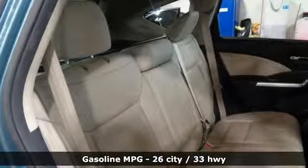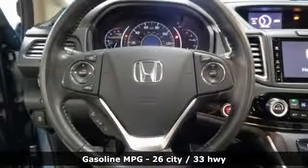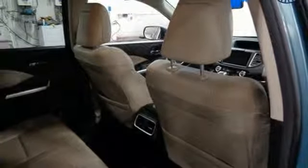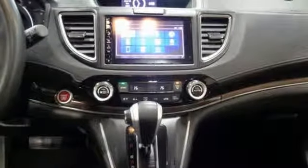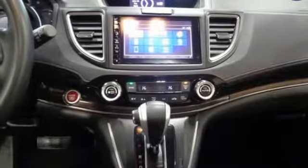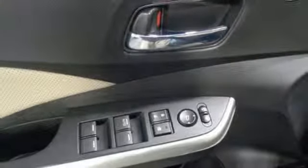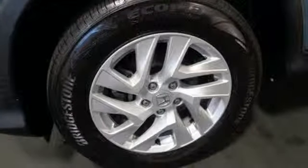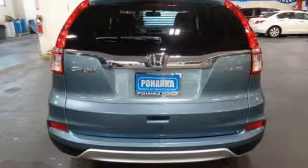It boasts an impressive list of features like these: streaming audio, doors and push button start proximity key, front heated leather bucket seats, auto dimming rear view mirror, wireless phone connectivity, dual zone climate control, inline four cylinder engine, power sliding and tilting sunroof, gas pressurized shocks, and power heated mirrors.